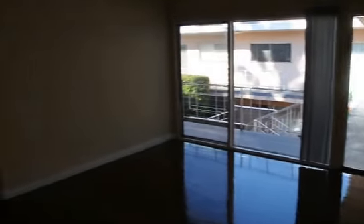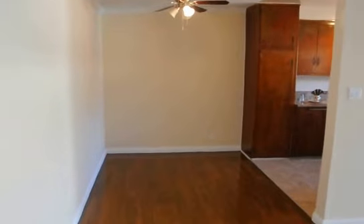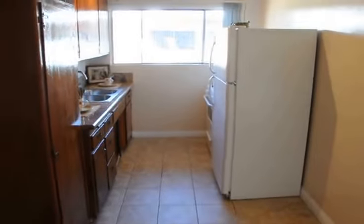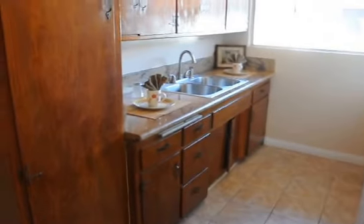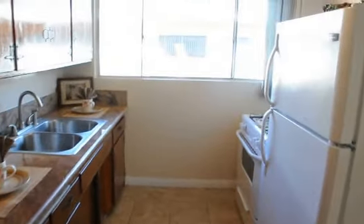It features beautiful real hardwood floors, a large living area, dining area, a beautiful galley kitchen with tile floors, granite countertops, and beautiful wood cabinets, stove, oven, and fridge.